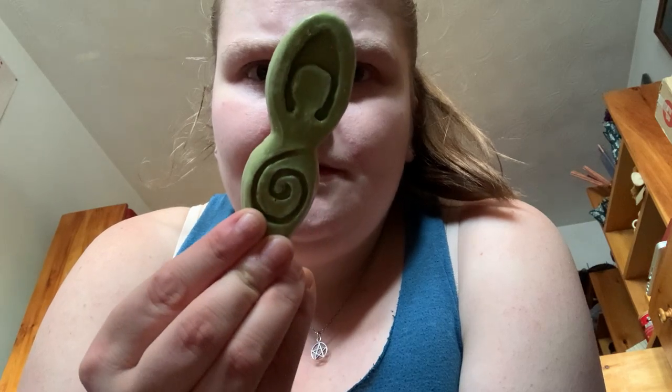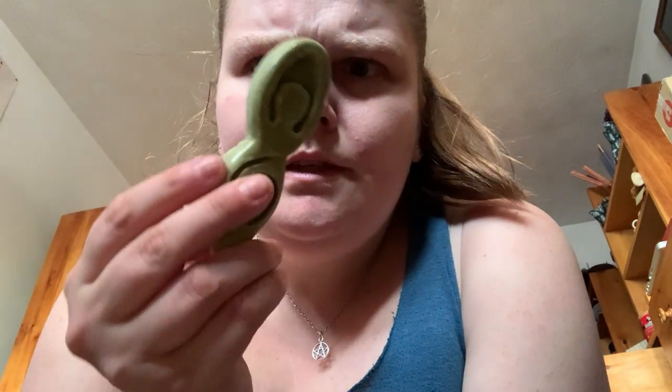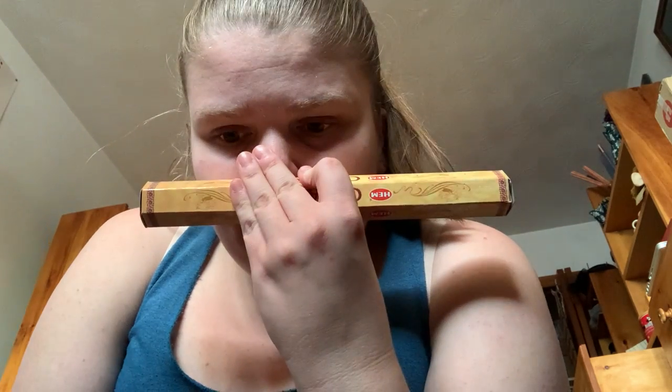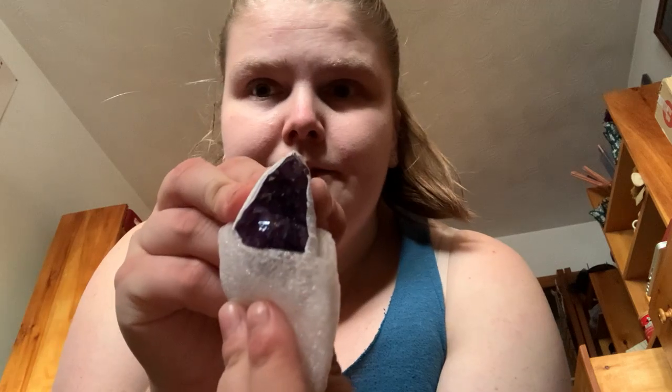Another new thing is this goddess mold. Those quartz points. Cedar — new to me, I'll try it out. Blue candle. Amethyst — nice one. This little moon star bill. This moon chime. Celtic earth moon phase.